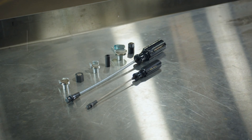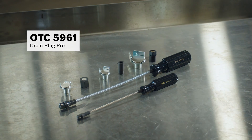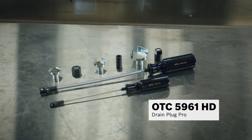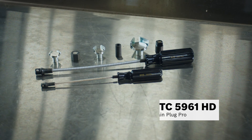Our favorite tool to help with standard oil changes is the OTC 5961 Drain Plug Pro, which helps get the oil plug out without a mess. For heavy-duty vehicles and equipment that requires a 3/8-inch square drive, there's the OTC 5961 HD.